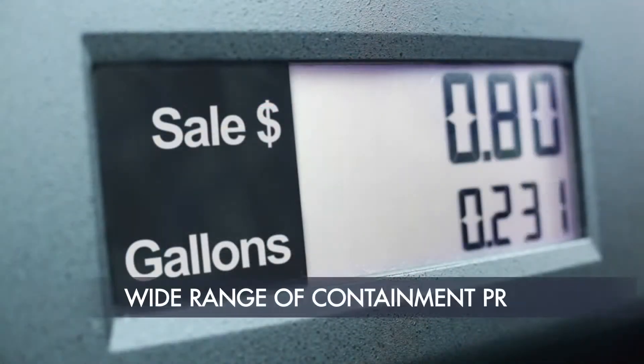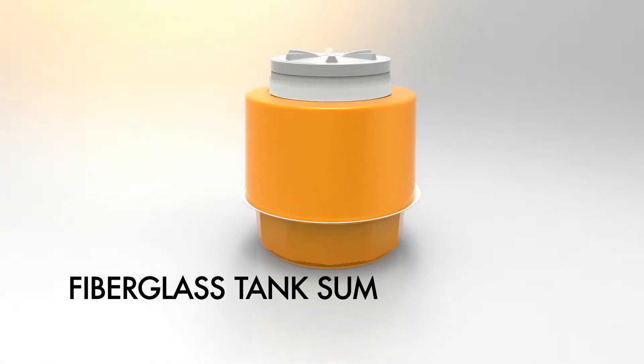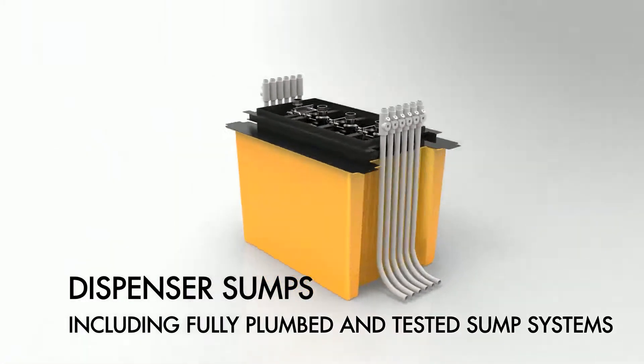We manufacture a wide range of versatile containment products, including fiberglass tank sumps featuring our patented twist-lock technology, and dispenser sumps including fully plumbed and tested sump systems.